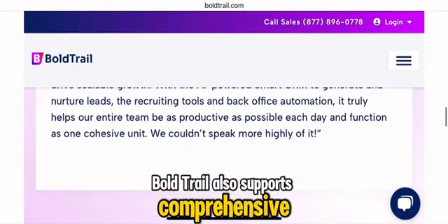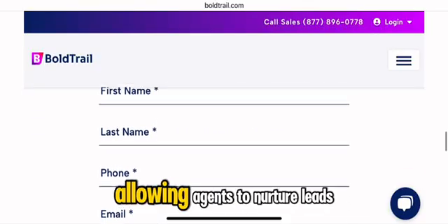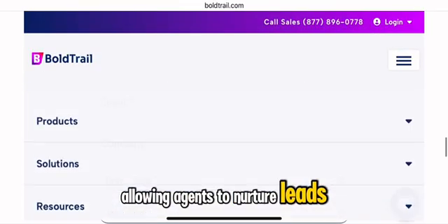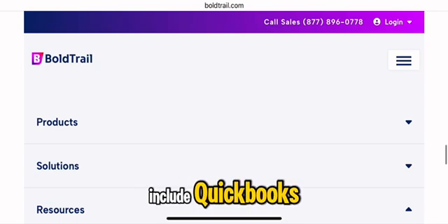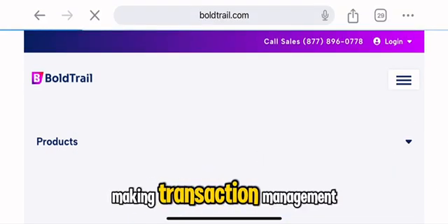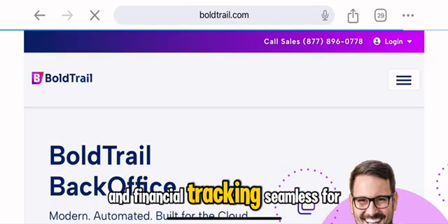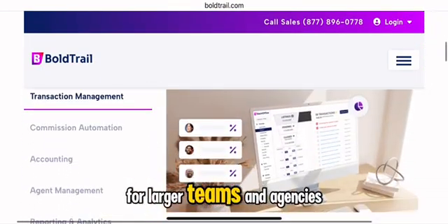Bold Trail also supports comprehensive marketing campaigns with mass email and SMS tools, allowing agents to nurture leads effectively. The platform's back-office functionalities include QuickBooks integration, commission automation, and enhanced reporting, making transaction management and financial tracking seamless for agents and brokerages alike.